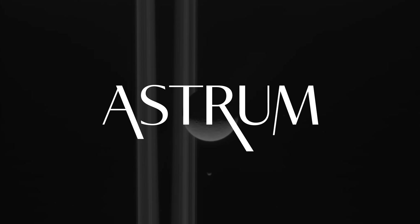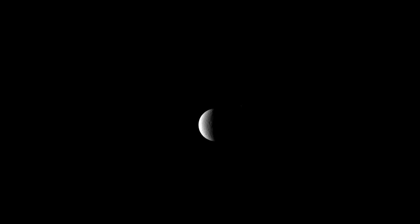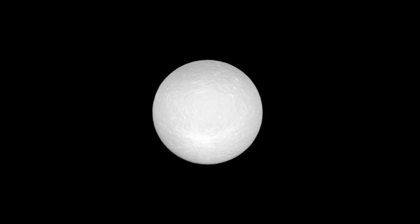I'm Alex McColgan, and you're watching Astrum. Join me today on a voyage of discovery to the Saturnian system and the moon Rhea, to see what scientists have discovered there and to witness its beauty for ourselves.